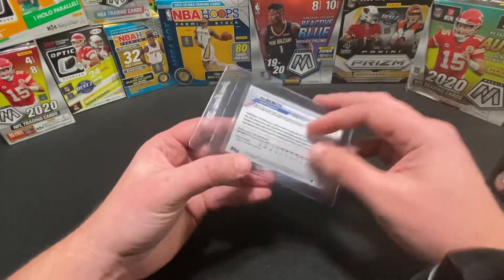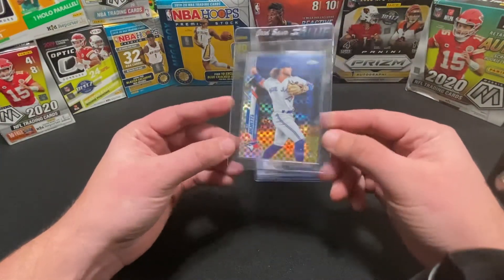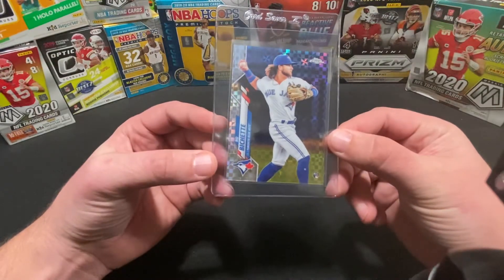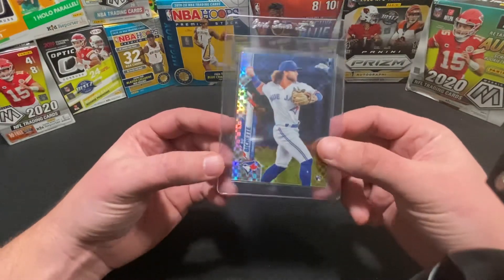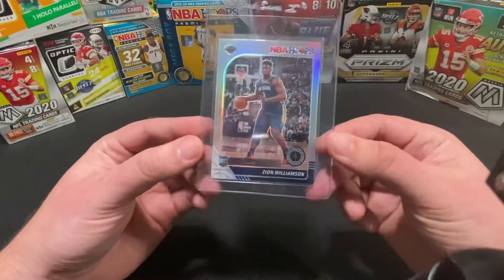Sure enough, I found this Beau Bichette Topps Chrome — and this is the refractor, so his rookie card. We are going to send this off; it will definitely be for sale when we get it back. Hoping for a good grade, and we'll see how the label gets matched with this awesome looking card.